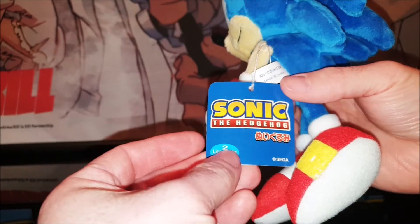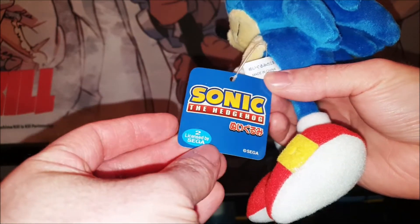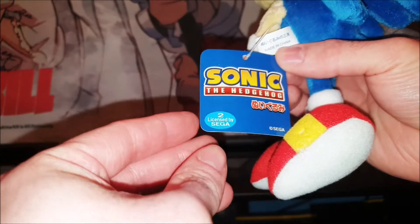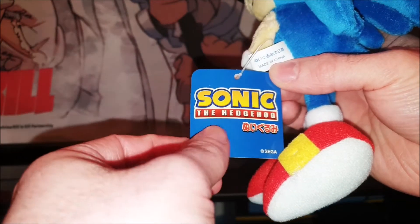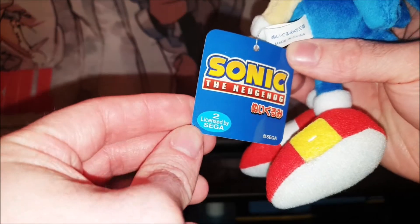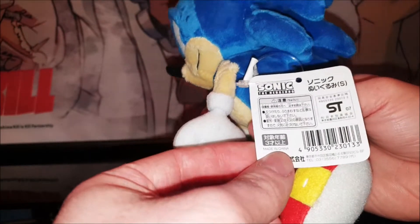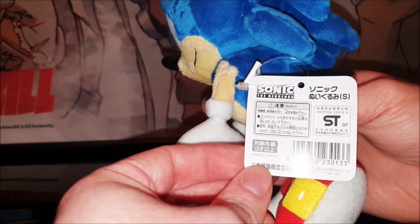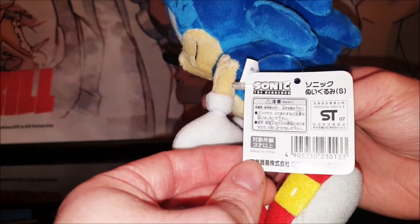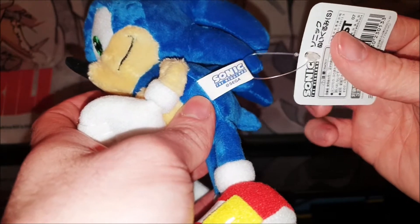As you can see we have a basic hedgehog tag here, a little bit Japanese, and this sticker here licensed by Sega is actually stuck on there. You can tear this off, which is not going to happen, but it is a separate sticker on the tag itself. On the back we have more Sonic information about the plush in Japanese, and we have the hashtag attached to it as well which is pretty cool.